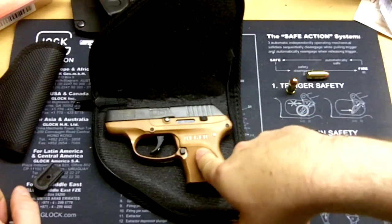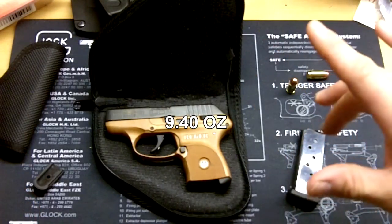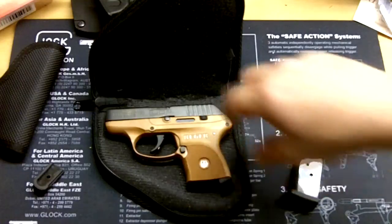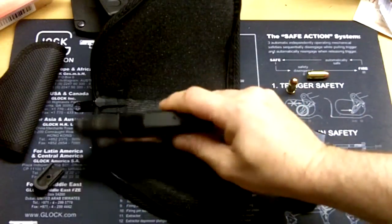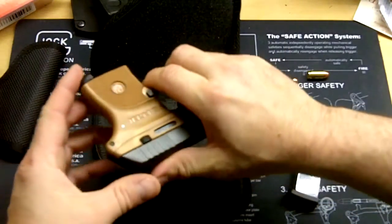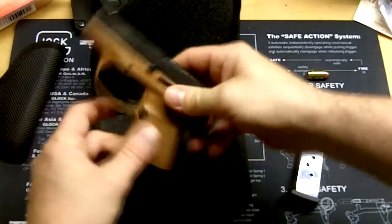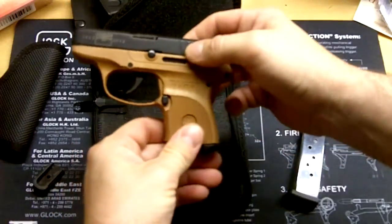The LCP is a very nice gun for carry. It's small. It's a 380 — six plus one: six in the magazine, one in the chamber. The overall length is about five and a quarter inches. The width is really why I got it — it's under an inch, like 0.82 inches. The height is just over three and a half inches without the magazine extension.